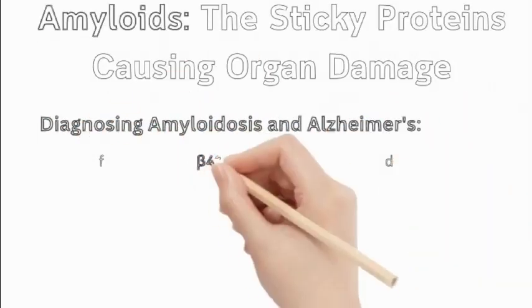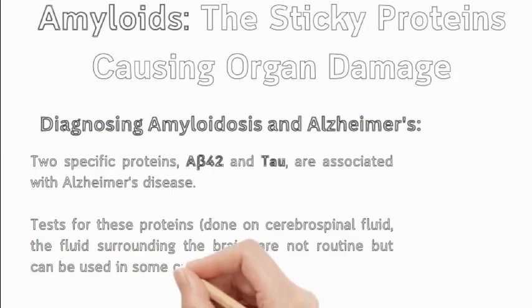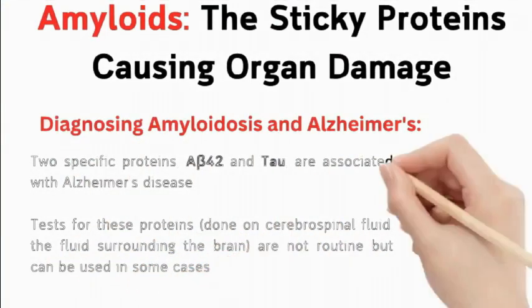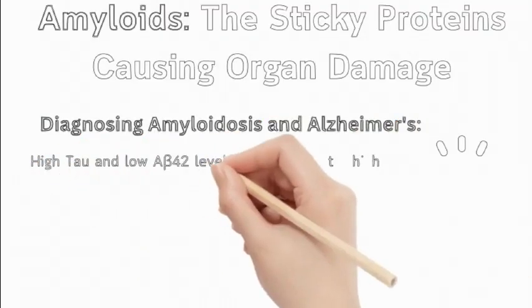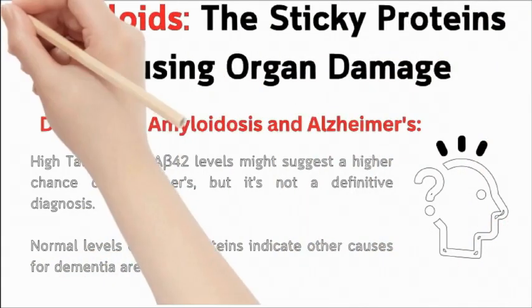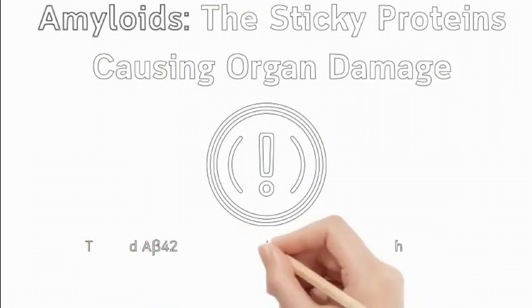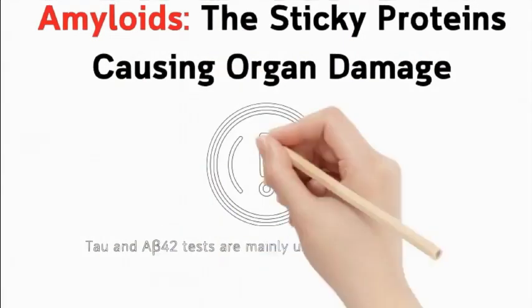Diagnosing amyloidosis and Alzheimer's: two specific proteins, A-beta-42 and tau, are associated with Alzheimer's disease. Tests for these proteins, done on cerebrospinal fluid, are not routine but can be used in some cases. High tau and low A-beta-42 levels might suggest a higher chance of Alzheimer's, but it's not a definitive diagnosis. Normal levels of these proteins indicate other causes for dementia are more likely. These tau and A-beta-42 tests are mainly used in research settings.